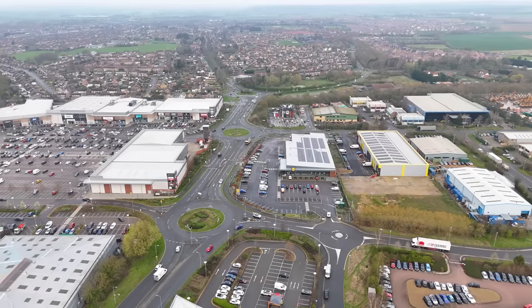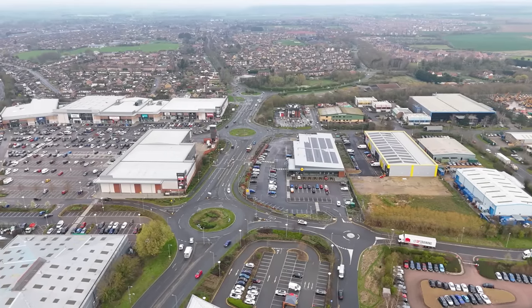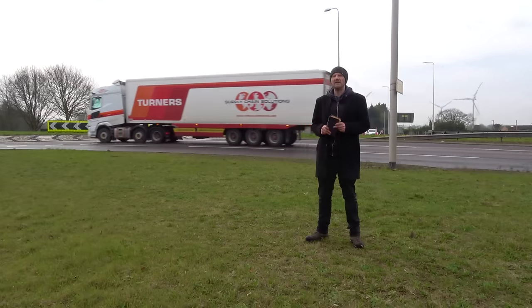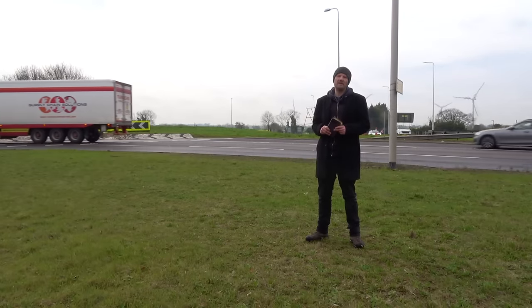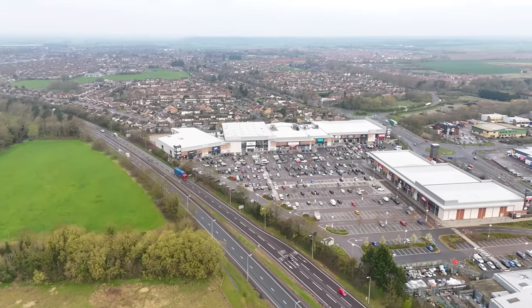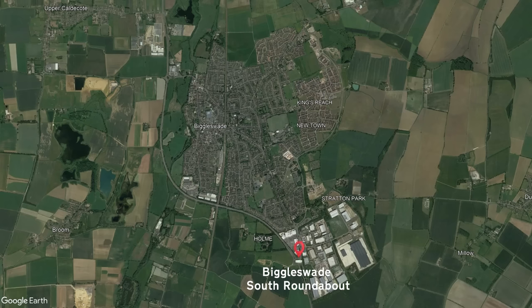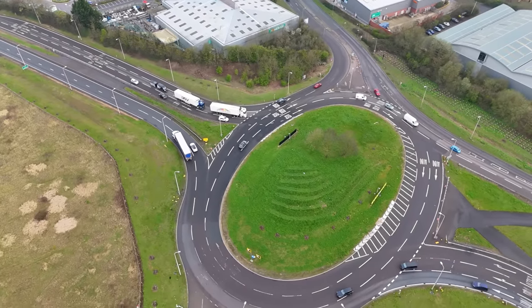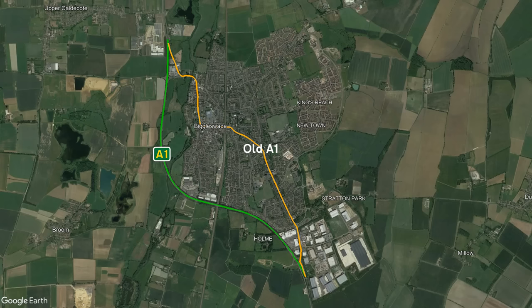We start in the market town of Biggleswade, the largest town on the east side of Bedfordshire with a population of 22,000, a figure that's risen since the days of my guidebook from 5,400. I'm on the south side of the town to take a look at the A1 and the Biggleswade south roundabout. Back in the old days the A1 used to run right through the centre of Biggleswade, but over the years traffic increased and it was decided to build a bypass around the town, which became the A1 we know today.